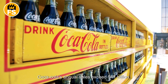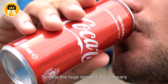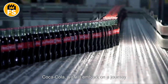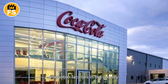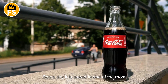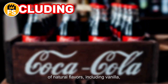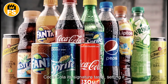Coca-Cola's annual sales exceed $47 billion, which translates to more than 1.9 billion bottles consumed every day. To meet this huge demand, the company operates over 900 bottling plants worldwide. The mysterious formula that defines Coca-Cola's flavor is carefully kept secret — some say it is stored in one of the most secure vaults on the planet, and only a select few have access. It is known that the drink contains a blend of natural flavors including vanilla, cinnamon, and citrus, giving Coca-Cola its signature taste and setting it apart from other sodas.